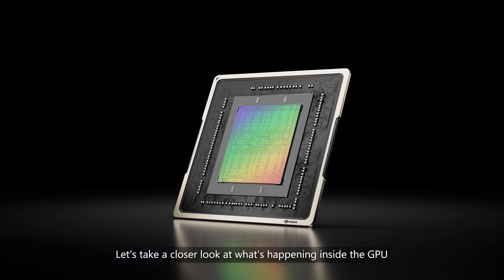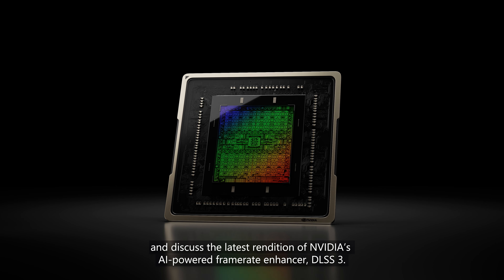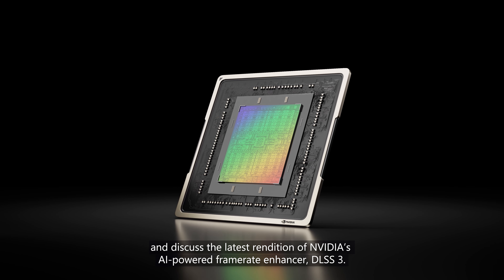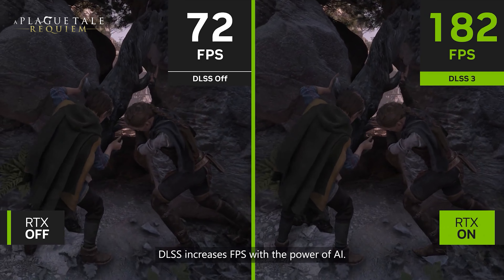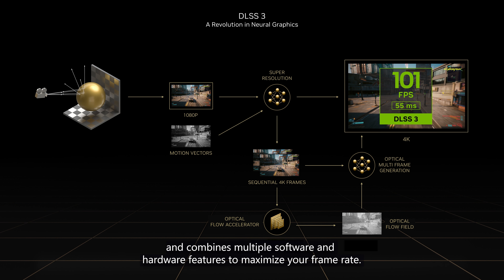Let's take a closer look at what's happening inside the GPU and discuss the latest rendition of NVIDIA's AI-powered frame rate enhancer, DLSS 3. DLSS increases FPS with the power of AI. The NVIDIA Ada Lovelace architecture powers the technology behind the latest version, DLSS 3, and combines multiple software and hardware features to maximize your frame rate.